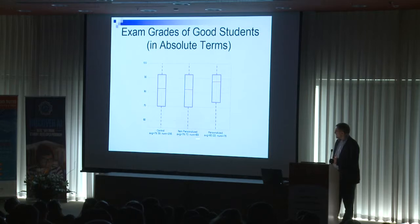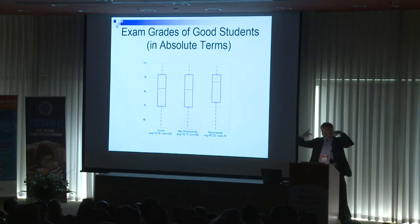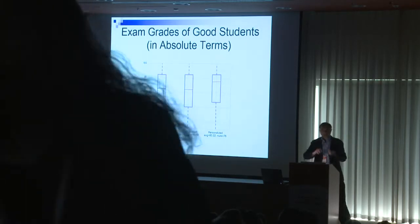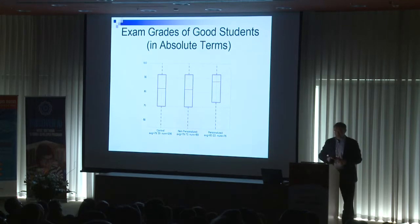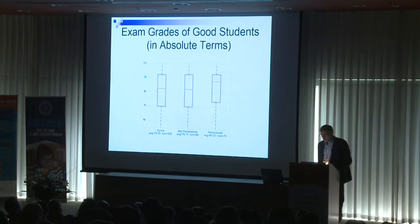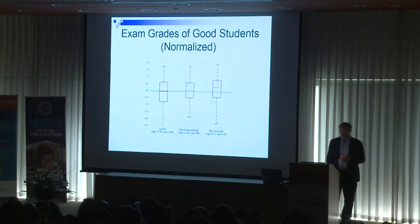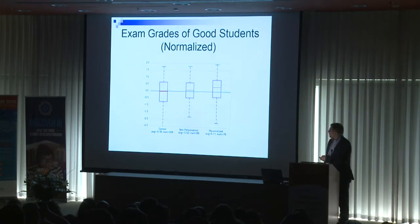In terms of statistical significance, the difference between the personalized and control group was statistically significant, while differences between the non-personalized and control groups were not, partly due to relatively few examples. We also looked at normalized scores, and again the main takeaway is that the personalized group outperformed the control group and also did better than the non-personalized group.